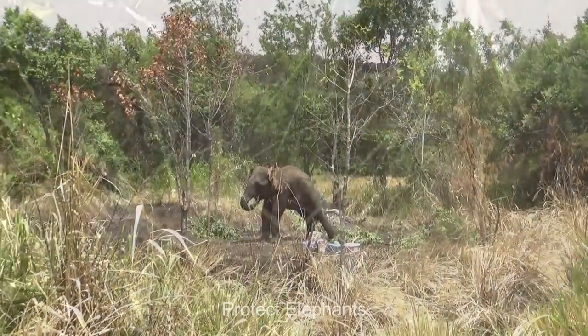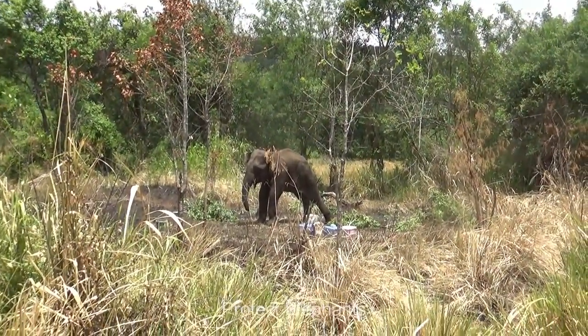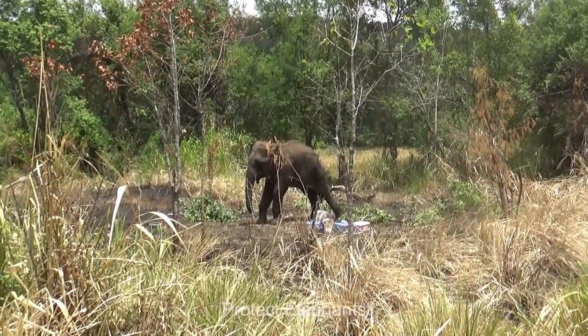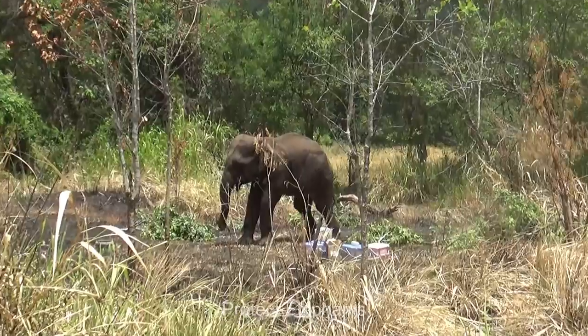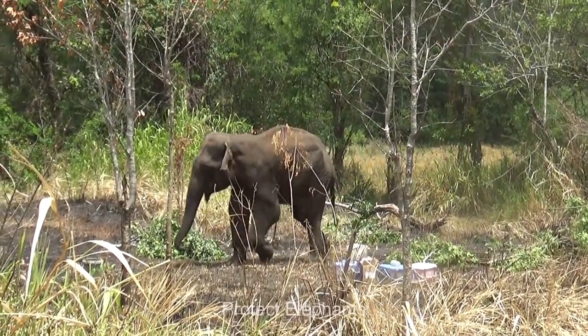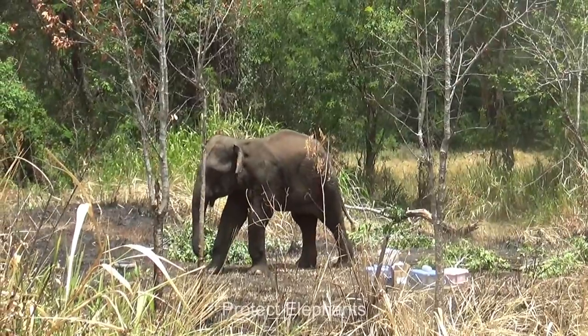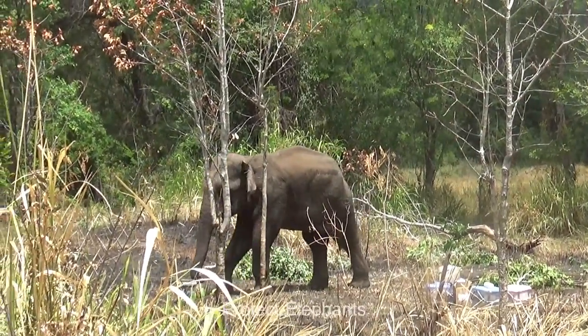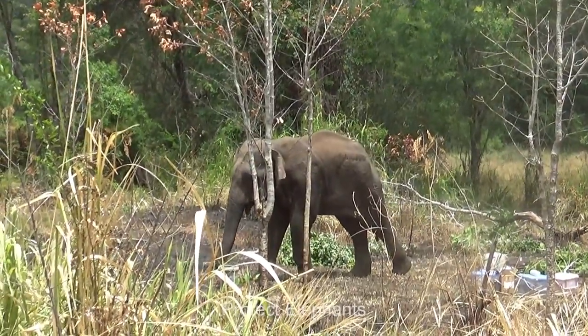Immediately, he turns toward the officers and starts chasing them. He pauses to eat the leaves and branches around which were used as shelter for him. He seems all right for now, but he has not completely recovered. Therefore, the veterinarians decide to locate him and treat him once again in a few more days, and a separate team has been appointed to keep an eye on this elephant.